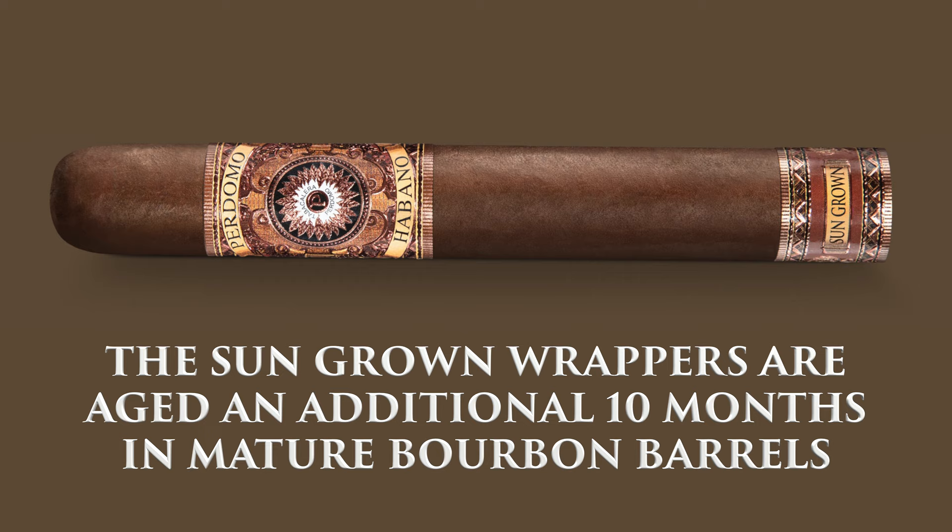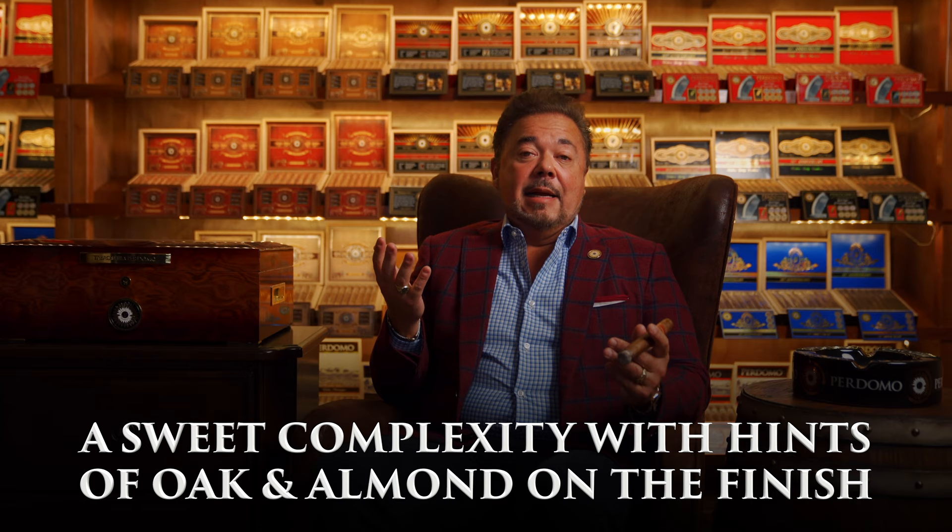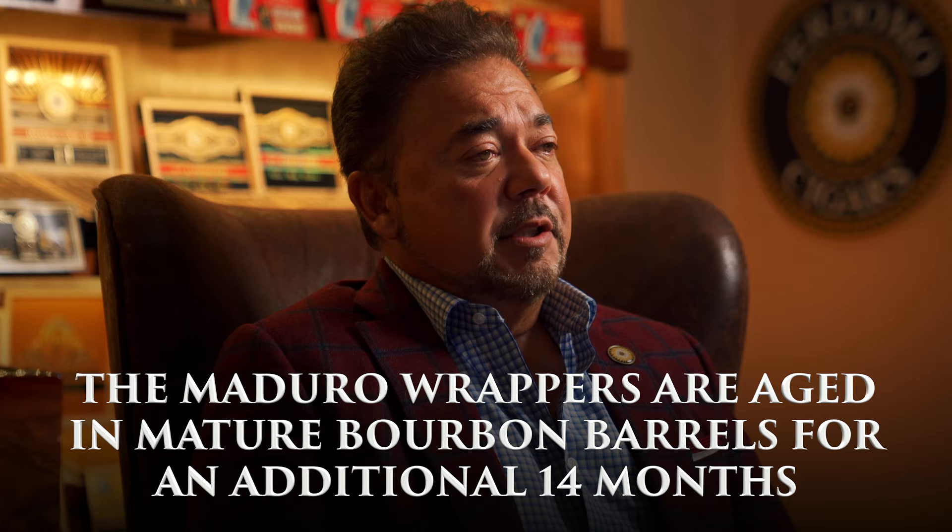The second wrapper is what I'm smoking right here, which is our beautiful reddish brown sun-grown wrapper. These wrappers are aged an additional 10 months in mature bourbon barrels because of their thickness and flavor characteristics. This cigar is going to impart a slightly sweet complexity with hints of oak and almond. I got to be honest with you, I simply love this cigar.